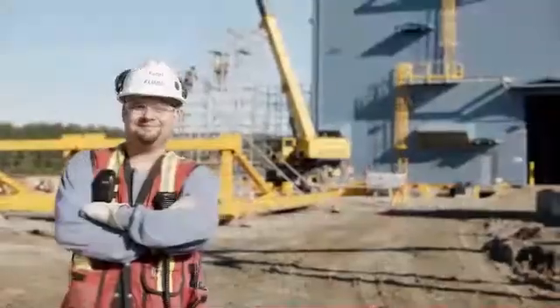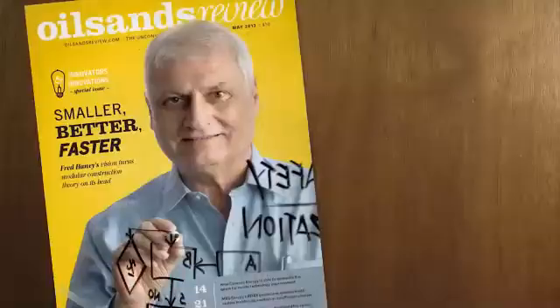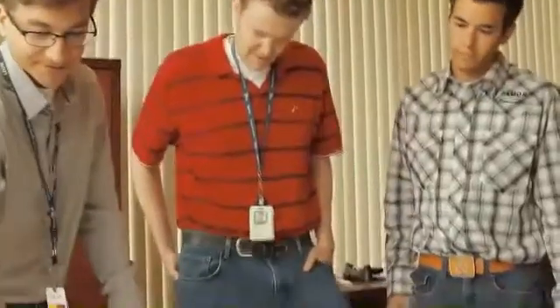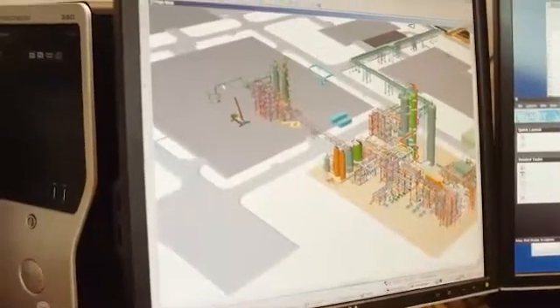We're pretty excited about the potential of third-gen modularization to bring cost savings to our clients, improved predictability, improved safety, as well as helping clients achieve sanction on projects they otherwise wouldn't have. And what we've really recognized out of this is we're doing something nobody else is doing. This is a significant competitive advantage, and we're really excited about it.